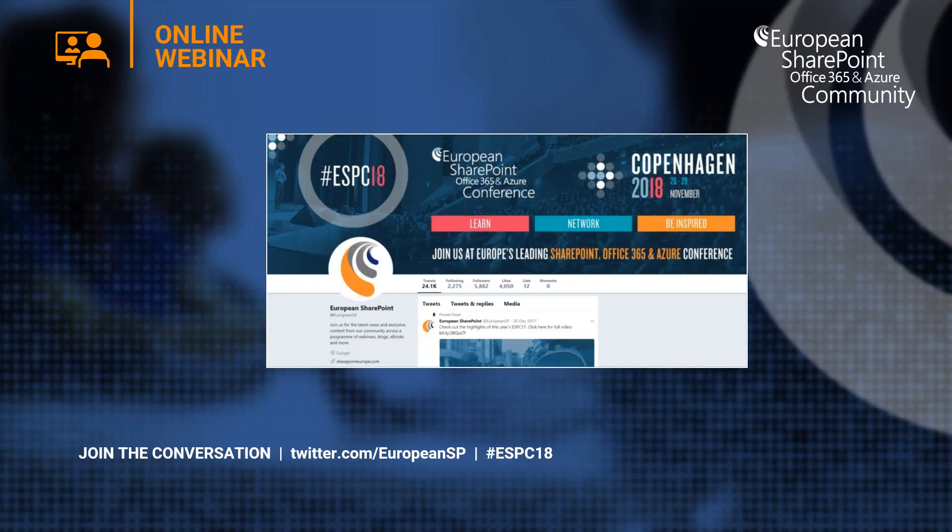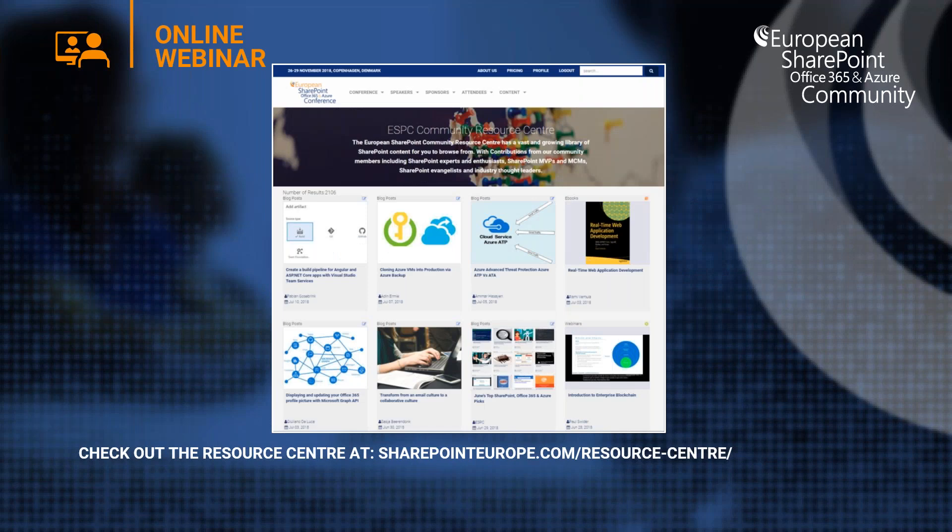Remember to join in the conversation about today's webinar on Twitter — our Twitter handle is @EuropeanSP and our hashtag is ESPC18. Don't forget to check out the resource center, packed with the latest blogs, ebooks, webinars, and how-to videos. Simply visit sharepointeurope.com/resource-center.